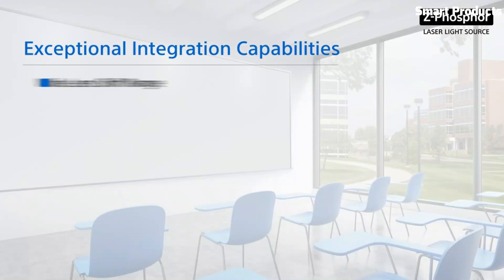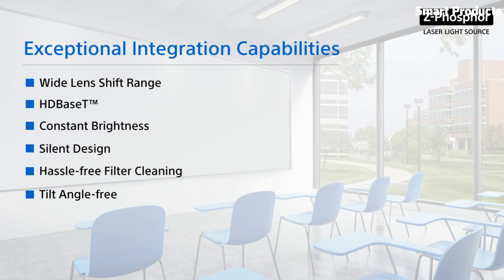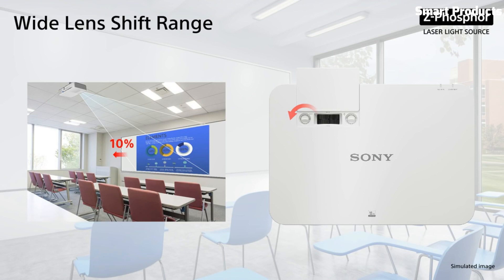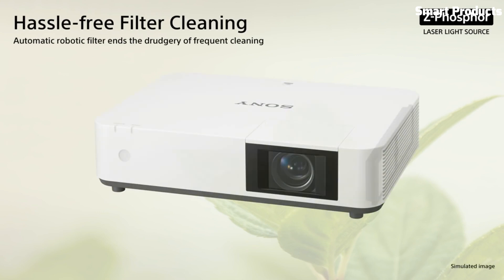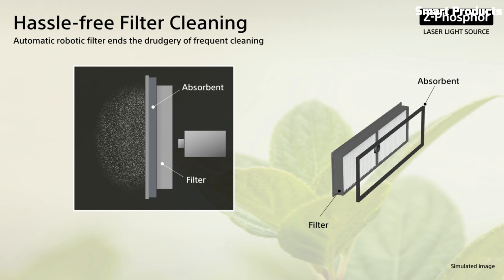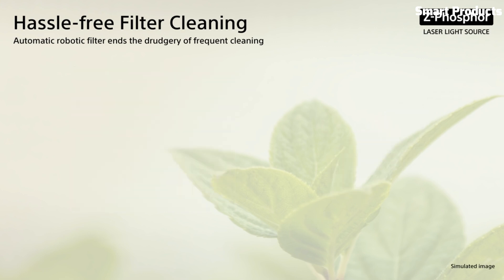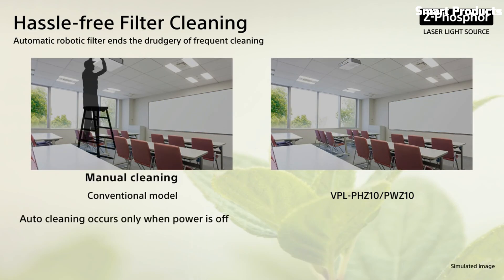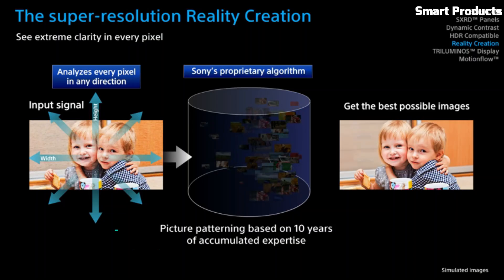Equipped with the latest scalar chip, full HD image quality is achieved, ensuring all your content looks its best — whether it's PC presentations, video, or signage. Switch on and start presenting without waiting for lamp warm-up. The advanced laser light source offers up to 20,000 hours of operation without lamp exchange, reducing maintenance needs and lifetime running costs compared with traditional projectors.